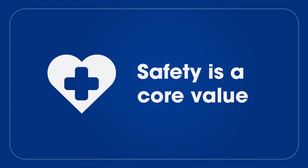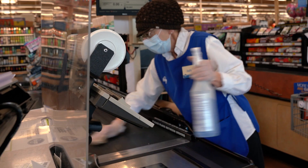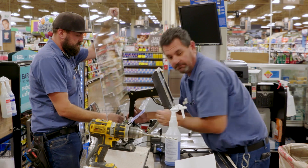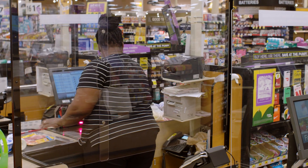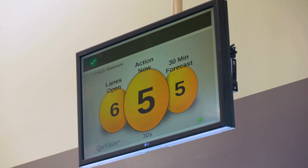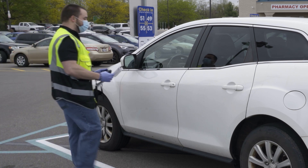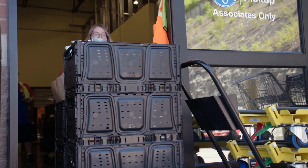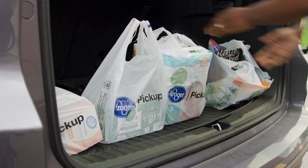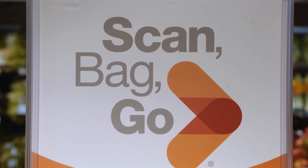Safety is one of our core values. Here's how we're working to keep you and everyone else safe: enhanced sanitation practices, educational floor decals to promote physical distancing, plexiglass barriers on both sides at every check lane to protect customers and associates, traffic monitoring to make sure we aren't exceeding a safe customer capacity, in-store signage and radio promoting physical distancing and other healthy behaviors, free grocery pickup and pharmacy shipping for customers that need or prefer minimum contact shopping. And we're expanding contact-free payment solutions like ScanBagGo and KrogerPay.